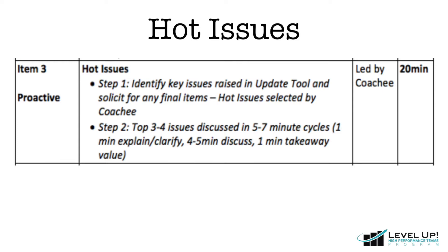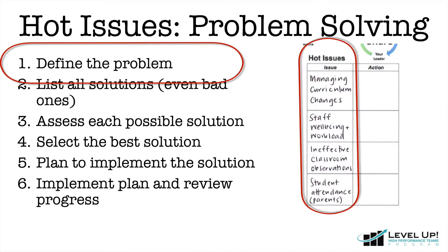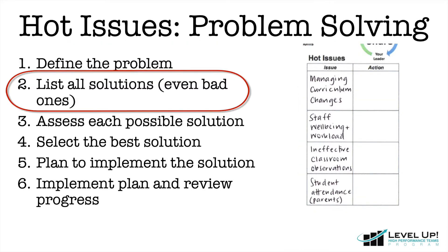Next, we move into Hot Issues, which provides an opportunity to think about and generate solutions for key issues. When working through Hot Issues by yourself, we recommend using the framework that you can see on the screen. Firstly, choose one of the Hot Issues from your monthly update tool and clearly define the problem at hand. Next, list all of the solutions that you can think of. Make sure to note down even the craziest of ideas, because these can sometimes lead to novel solutions.